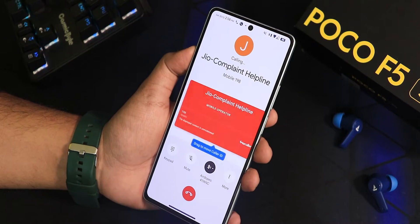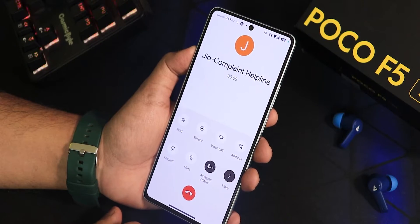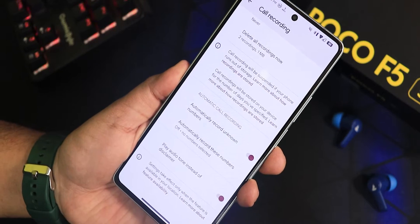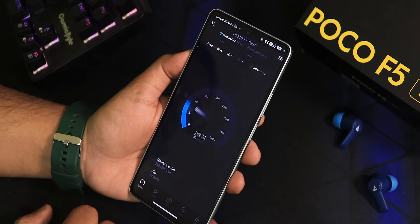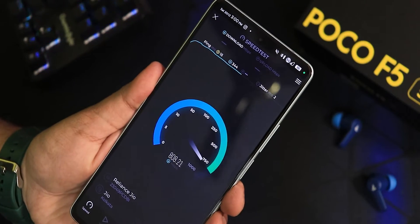VoLTE calling is working perfectly fine. There is a call recording option with the Google dialer, including a beep option so it won't announce that you are recording — it just gives a beep. Device switching and everything is working fine with the calling UI. The 5G speeds are also working perfectly fine.